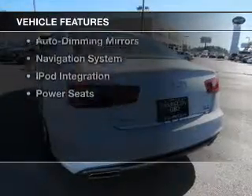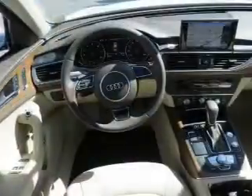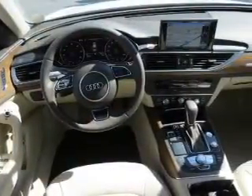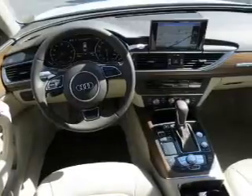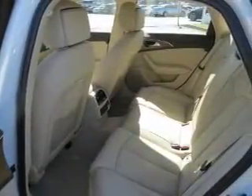The features include a power sunroof, leather seats, heated seats, Bluetooth connectivity, digital radio, steering wheel controls, auto-dimming mirrors, a navigation system, iPod integration, and power seats.